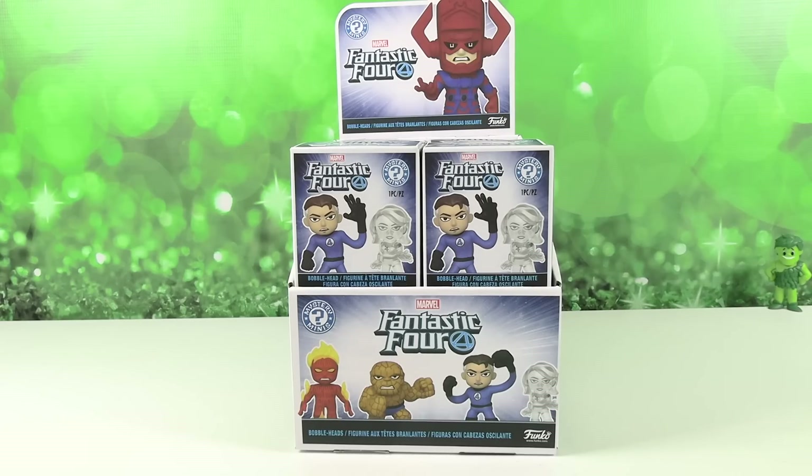Hey guys, it's Shannon and Paul, and today on the Collector Corner we're going to be opening up Marvel Fantastic Four Funko Mystery Minis bobblehead edition. We have a full case here of the Funko Mystery Minis.